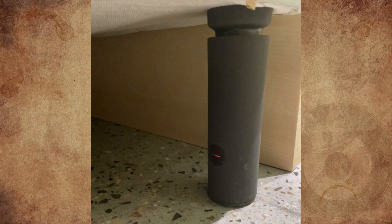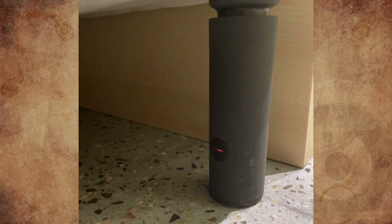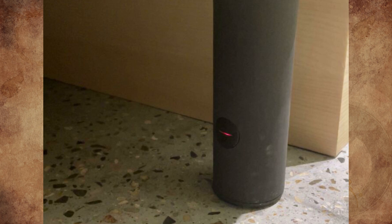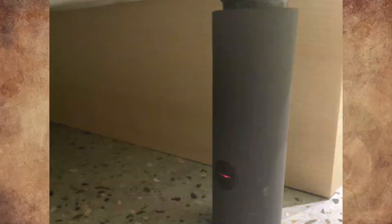This hotel room bed leg has a red flashing light coming from the rubber piece. It's a nice hotel in Paris — I just can't work out what it could be for. It seems to be integrated into the bed leg with no wire coming from it. It's not a button and cannot be pushed out. The light flashes red every couple of seconds. Any ideas?